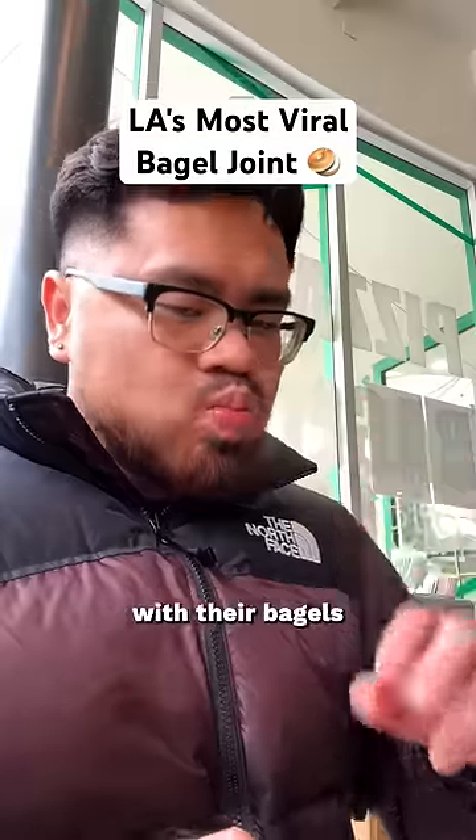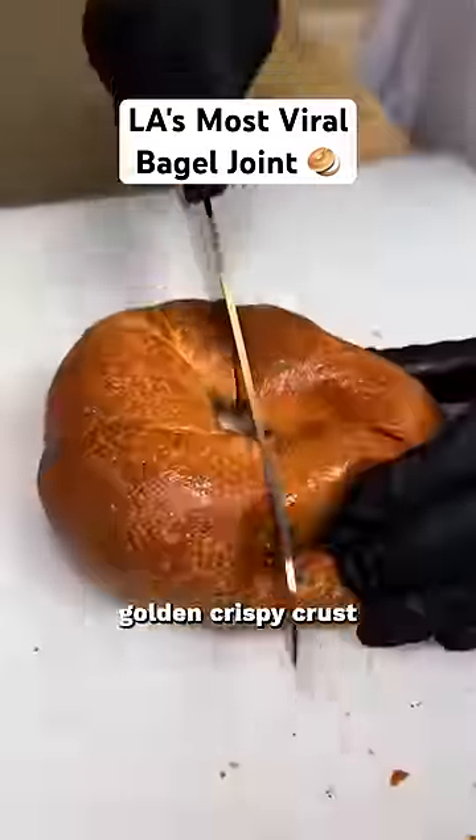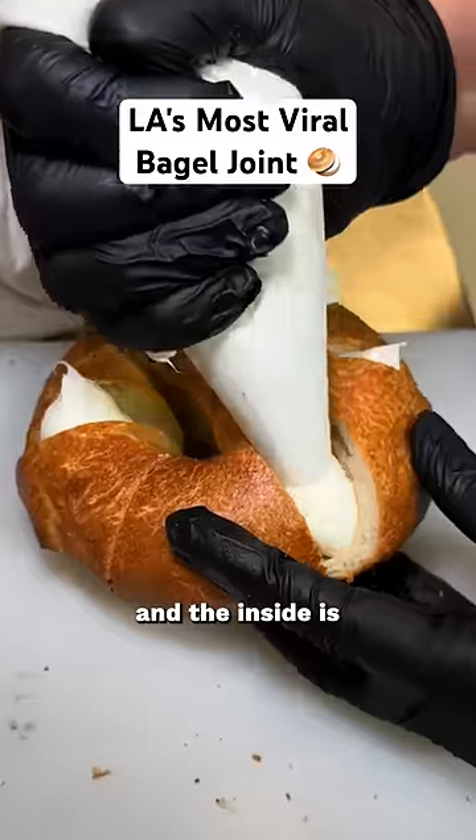They're putting up some serious numbers with their bagels. Their bagels are handcrafted very well from start to finish. Once it's out of the oven, they have a nice golden crispy crust on the outside, and the inside is full and fluffy.